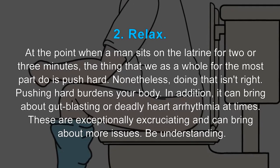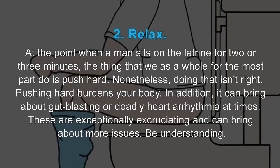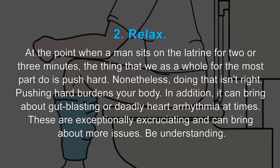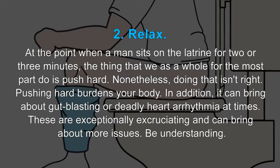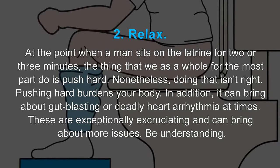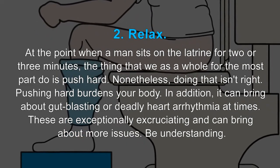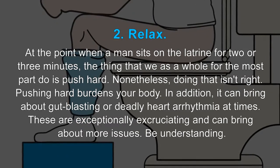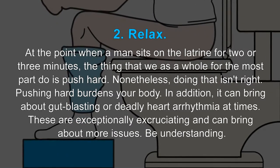2. Relax. When a person sits on the toilet for 2 or 3 minutes, the thing most of us do is push hard. However, doing that is not right. Pushing hard strains your body. In addition, it can bring about bowel rupture or deadly heart arrhythmia in some cases. These are extremely painful and can cause more problems.